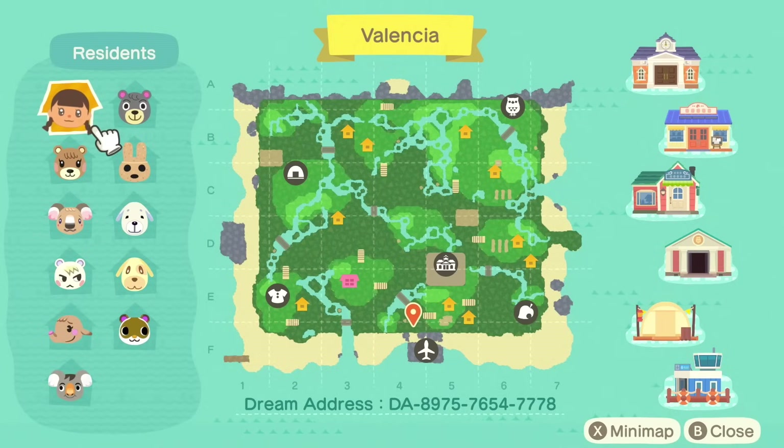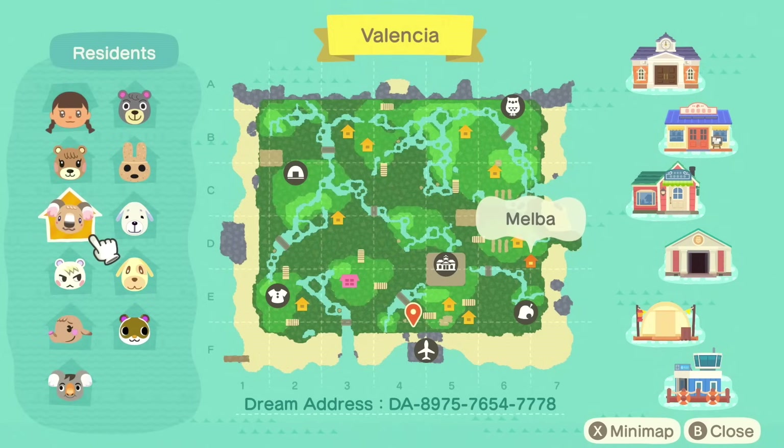Look at this water terraforming all over — just absolutely stunning. There's the dream address as well if you'd like to visit along with me. The villagers we have here are Maple, Melba,